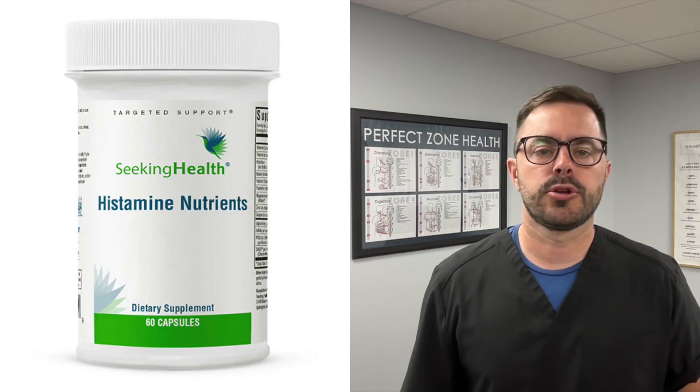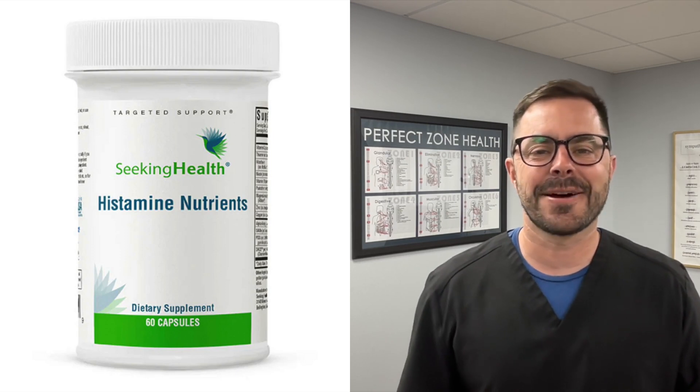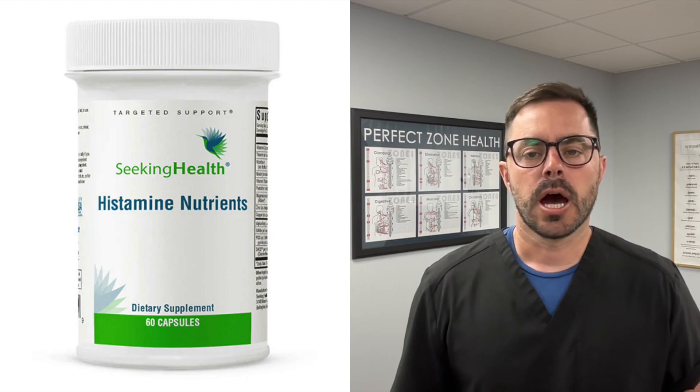Hey everyone, Dr. Bell here with Dr. Bell Health, and today we're going to be talking about histamines. We're specifically going to talk about a product called Histamine Nutrients by Seeking Health. This used to be called Histamine Block, but now it's called Histamine Nutrients. Just a reminder, this is for educational purposes only, not medical advice. Talk to your doctor before you do anything like this. And later on in the video, I'm going to tell you how to get the best price and save money on your Histamine Nutrients purchase.